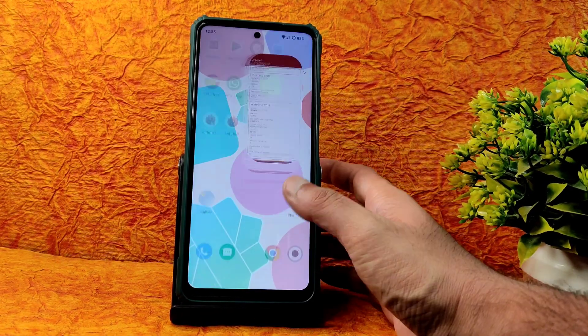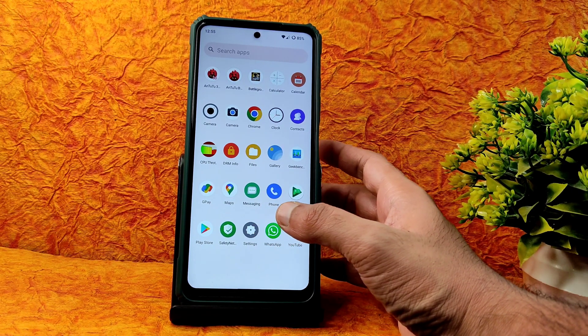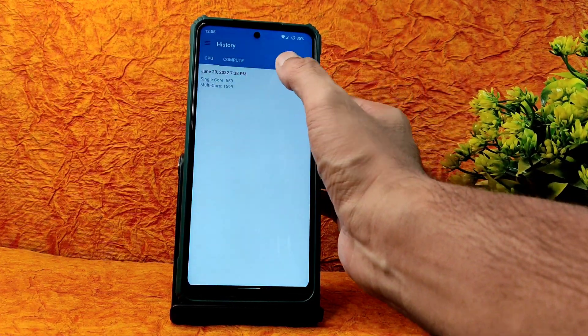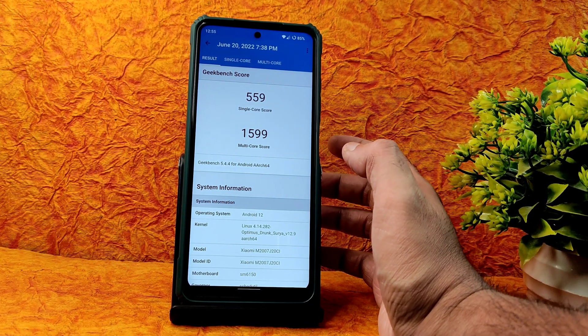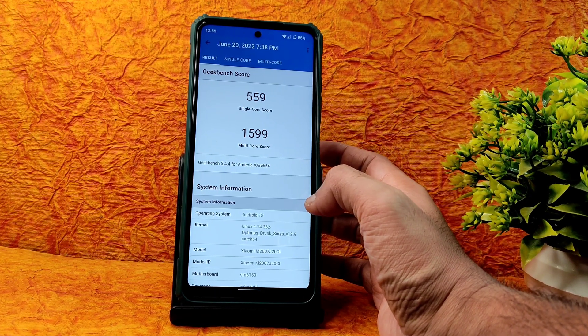You get Widevine Level 1 certification, so you can watch all OTT applications in HD resolution — no problem there. Moving on to benchmark results: the Geekbench scores are very good — 559 single-core and 1599 multi-core. App opening takes a little bit of time, but the benchmark scores are excellent.